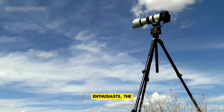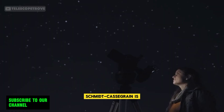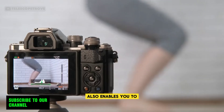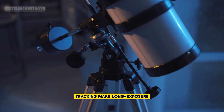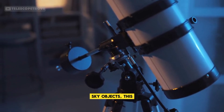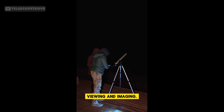For astrophotography enthusiasts, the Celestron Advanced VX8 Schmidt-Cassegrain is the ultimate telescope. Not only does it allow you to see planets, but it also enables you to capture stunning images. Its sturdy mount and advanced tracking make long exposure photography a breeze. Whether you're capturing Saturn's rings or deep sky objects, this telescope offers great versatility for both viewing and imaging.